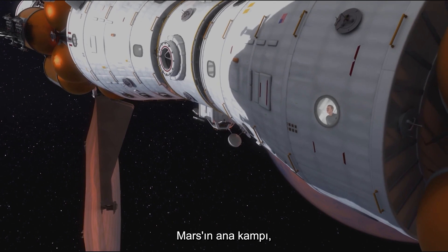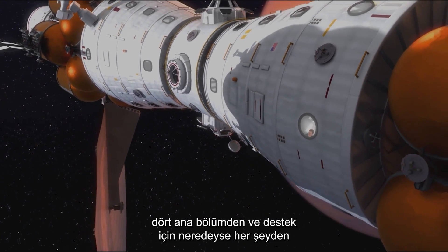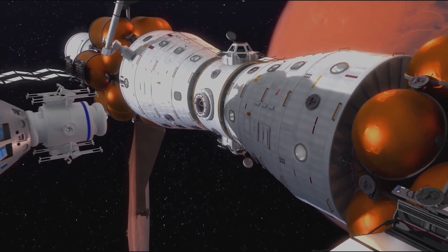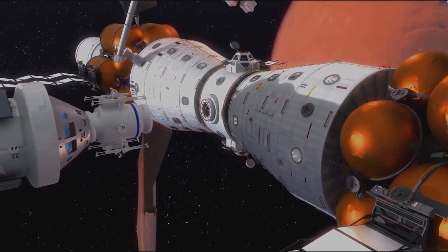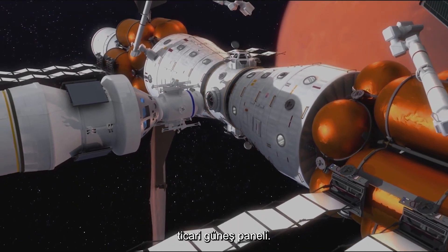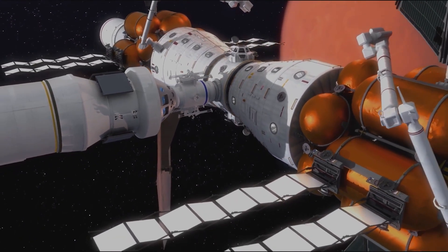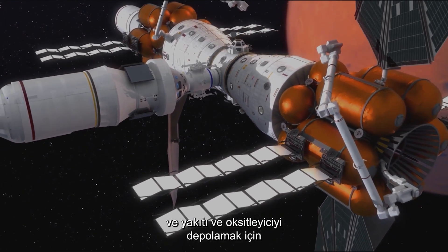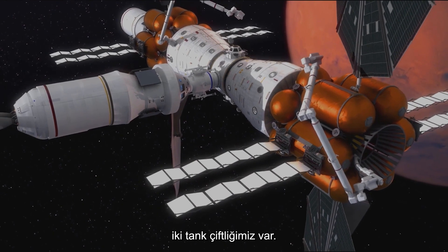Mars Base Camp is an orbiting mission with four main sections and two of almost everything for backup. Four large commercial solar arrays generate electricity to power the spacecraft. For propulsion, we have two cryogenic stages, one at either end, and two tank farms to store the fuel and oxidizer.